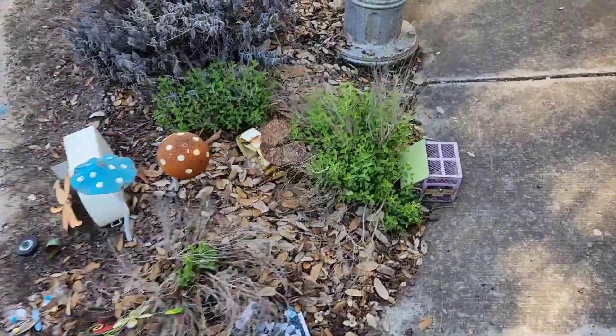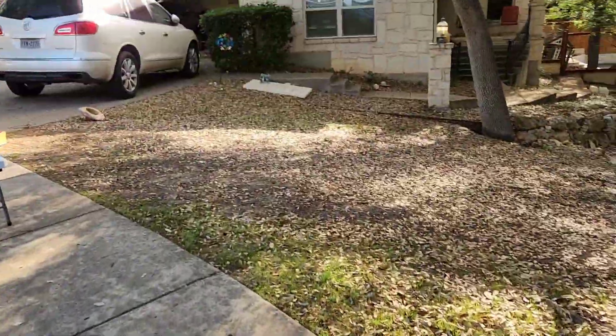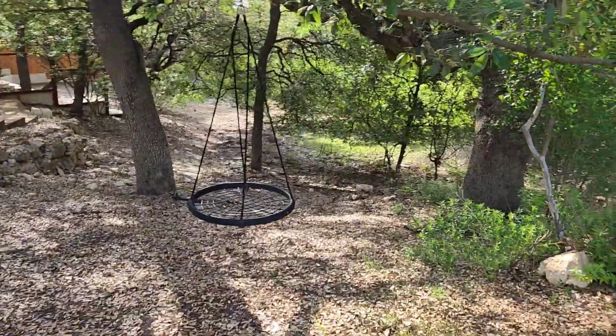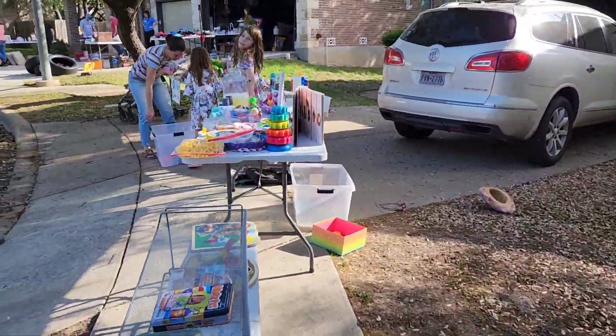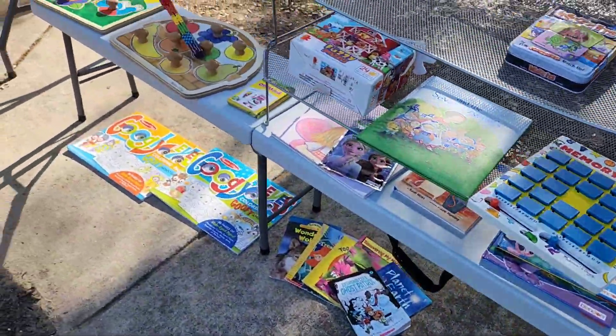A fairy garden. Oh, look at the swings. I like this neighborhood.